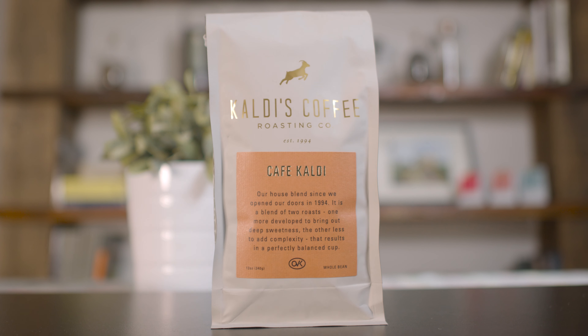Then we have Café Caldi. If you've been to any of our cafes, we have this one usually always on drip so that you can try it. It's good for somebody who's starting off in specialty coffee but has never maybe had ours, to somebody who likes something dark or light — it's kind of that nice in-between balance.